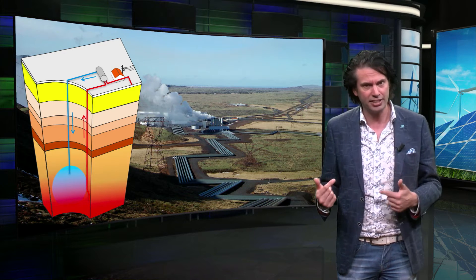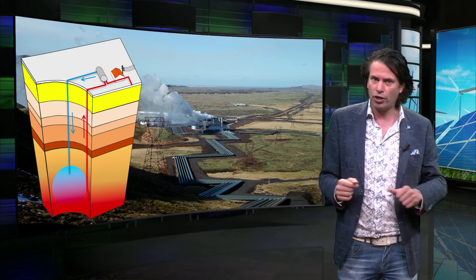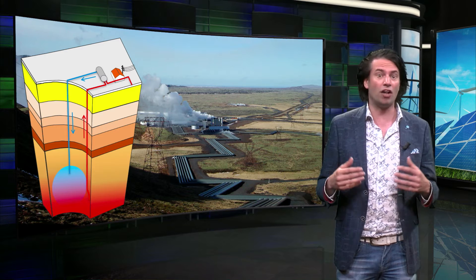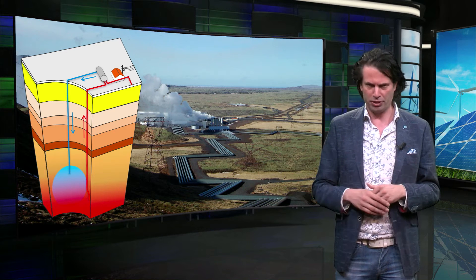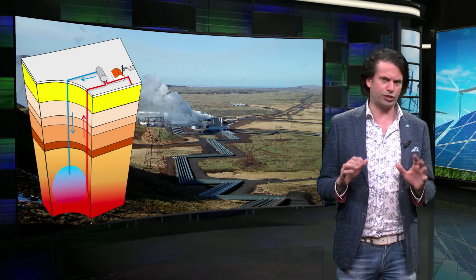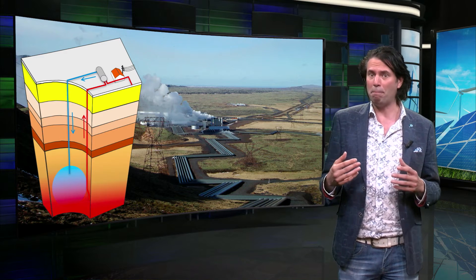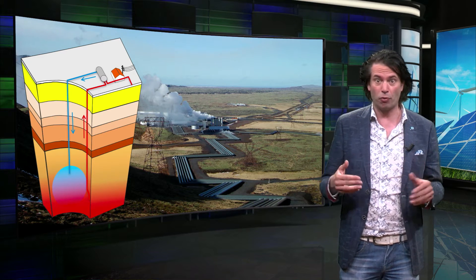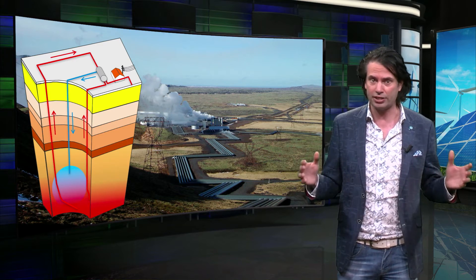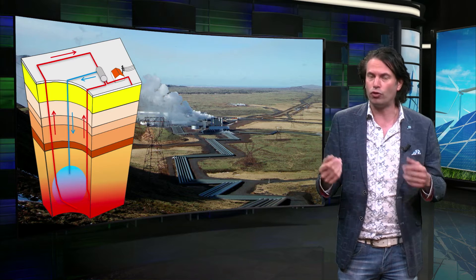Finally, the cooled water is re-injected at a different location underground to permeate through the rock, where it is warmed up again. The depth of the reservoirs can vary between several hundred meters to five kilometers. To even out the extraction of water and to avoid mixing the injected cold water with hot water from the extraction, often multiple extraction holes are drilled with a large distance between them. The streams are kept in a closed circle to avoid pollution of the groundwater.